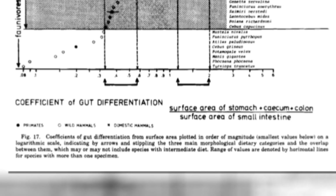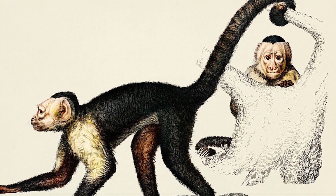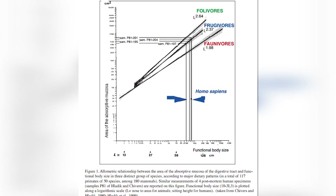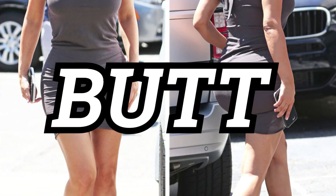So what are we? Let's look at the coefficient of gut differentiation — we take the surface area of the stomach, cecum, and colon and divide it by the surface area of the small intestine. The bigger the stomach, cecum, and colon relative to the small intestine, the higher the chance that a primate is a frugivore or folivore. Looking at the graph, primates — the black dots — are most often found on the frugivore or folivore scale. There is only one monkey, Cebus, following a carnivore diet. Using the formula relating potential absorption area to functional body size, Homo sapiens lands on the frugivore line.